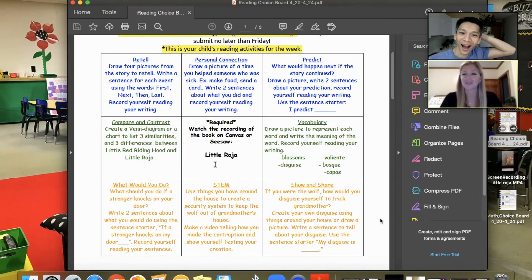We also incorporate vocabulary and a 'what would you do' situation — always trying to incorporate those standards and those reading strategies or skills we would be doing in the regular classroom. They're getting that academic practice, but also having options for creativity, making, hands-on learning — not just screen time.